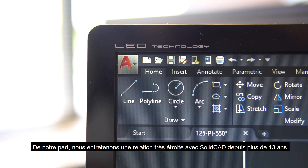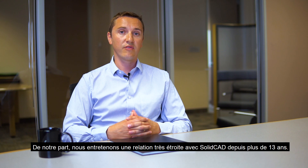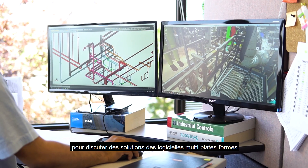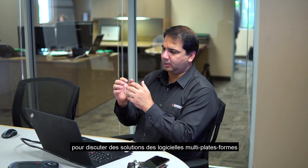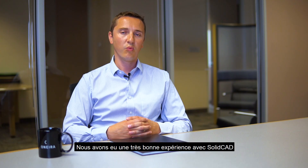Using Onira as an example, we've had a very strong relationship with SolidCAD for over 13 years. I'd highly recommend talking with SolidCAD about the cross-platform software solutions and the training capabilities that they offer. We've had a very good experience and we continue to work with them year in, year out.